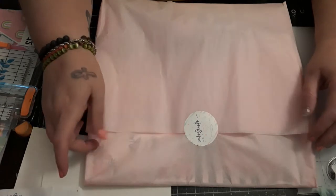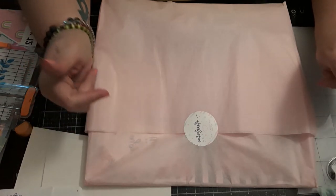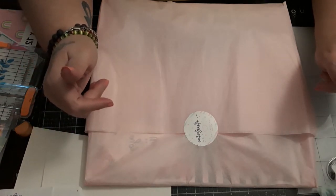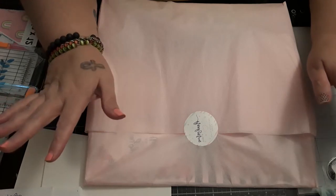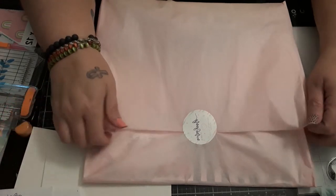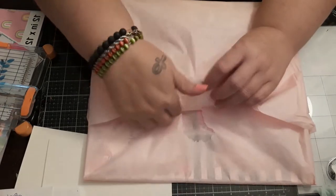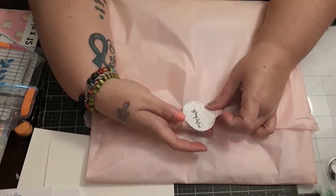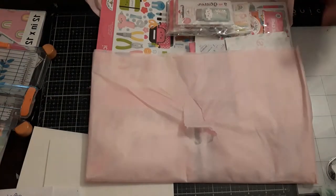Yes, I am on a no-spend, but I had to break that no-spend, you guys. I had to. And I think once we see my empties video, I can justify it.